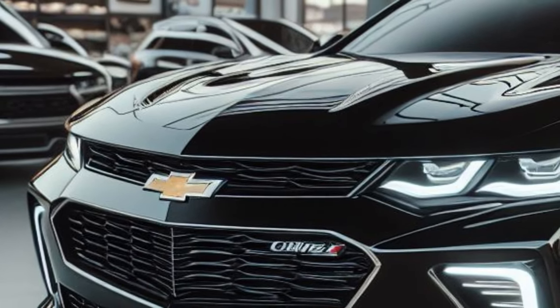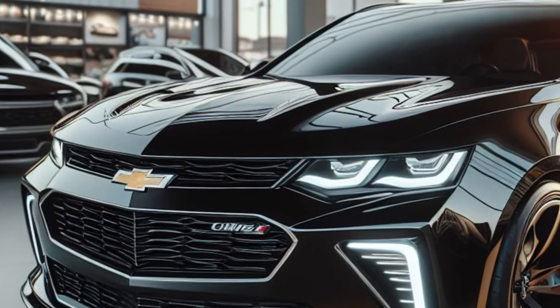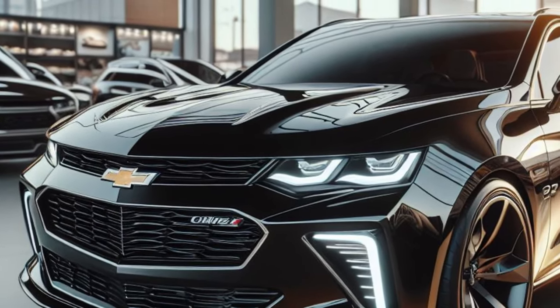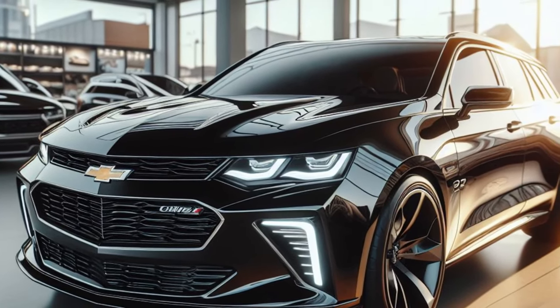Wrapped in a bold metallic black color, the 2025 Chevelle Station Wagon looks dashing and full of mystery. Its rugged, muscular design reflects unrivaled strength and performance.